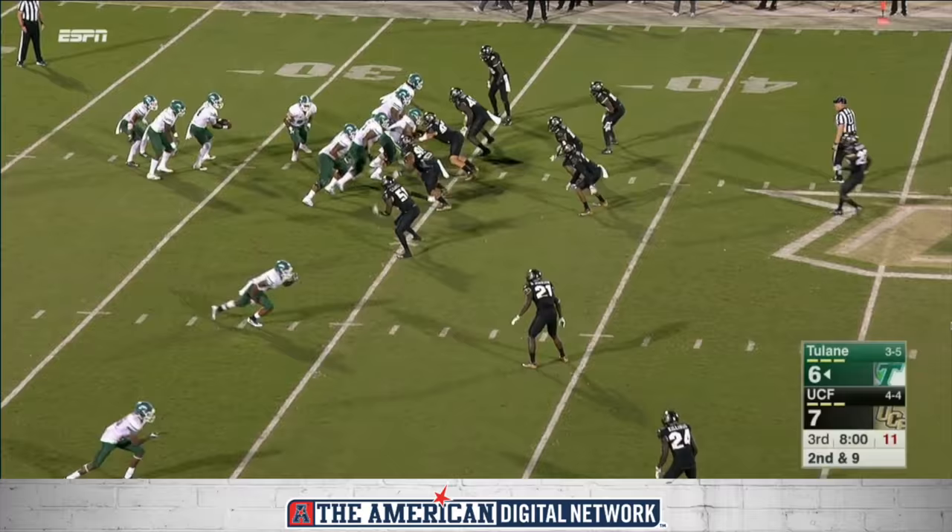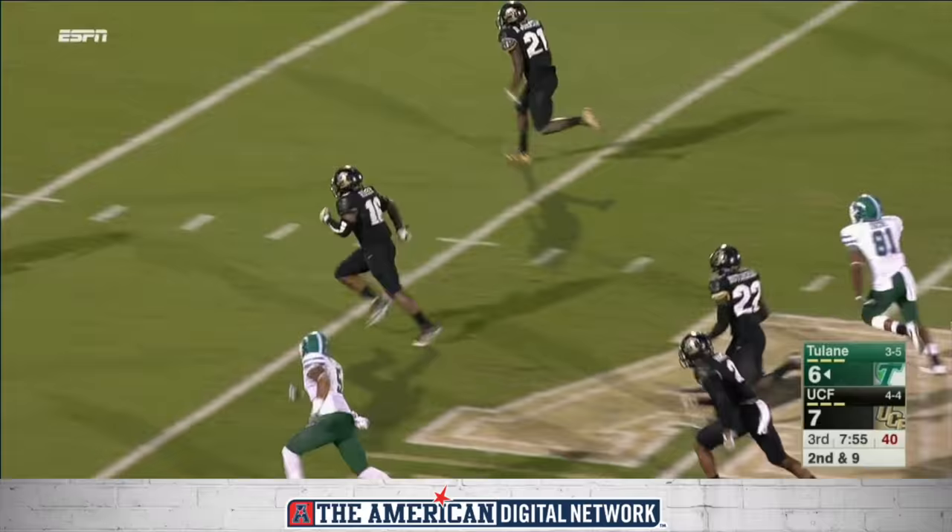Two in the backfield again. And again, Kuyet — he pitched this right to the waiting hands of Trico Johnson. Touchdown, UCF.